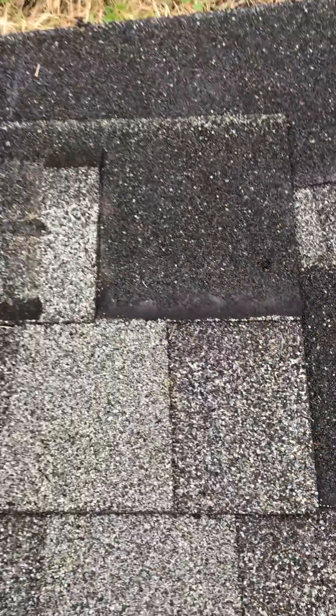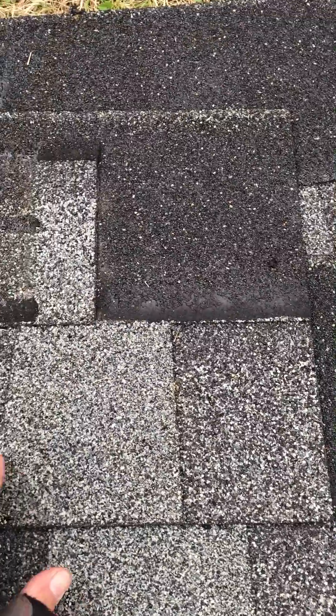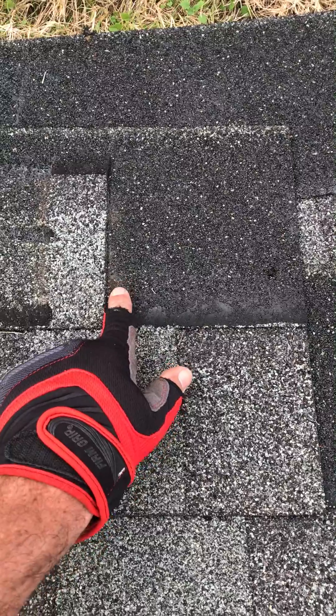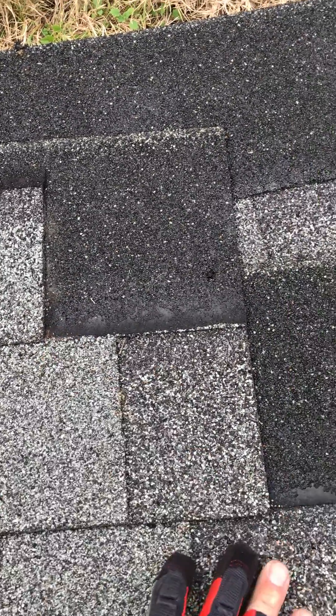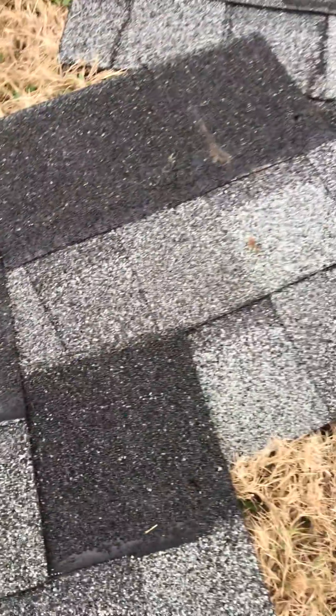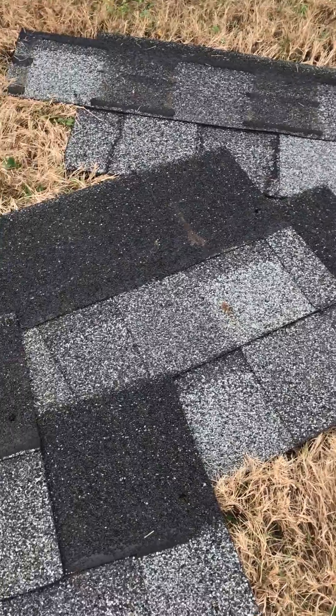Shingle spacing and nail placement are very important. You can see the shingle spacing here is okay — it's about eight inches between the shingles. Sometimes we see nails right in the seam, which also creates issues. On this roof, the nails are too high and it's causing shingles to slide.